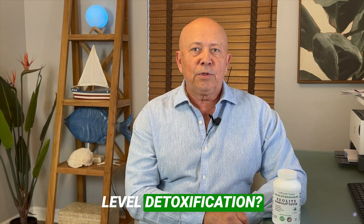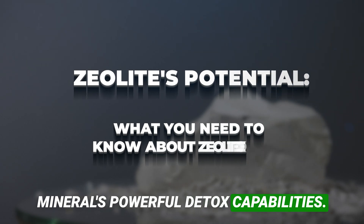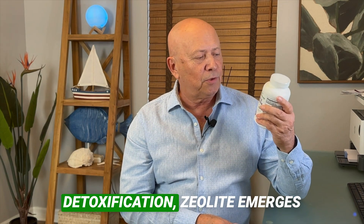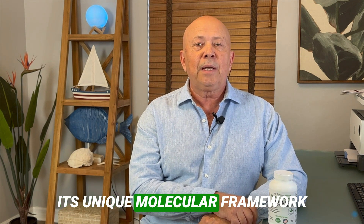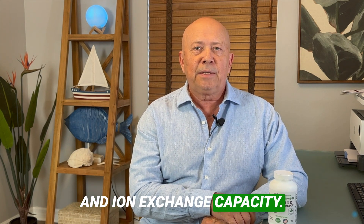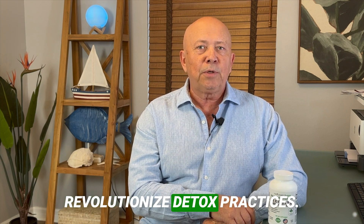Is zeolite the key to next-level detoxification? Uncover the science behind this mineral's powerful detox capabilities. In the rapidly evolving field of detoxification, zeolite emerges as a potent mineral, distinct for its unique molecular framework and ion exchange capacity. Today, we delve deep into how this volcanic mineral can revolutionize detox practices.